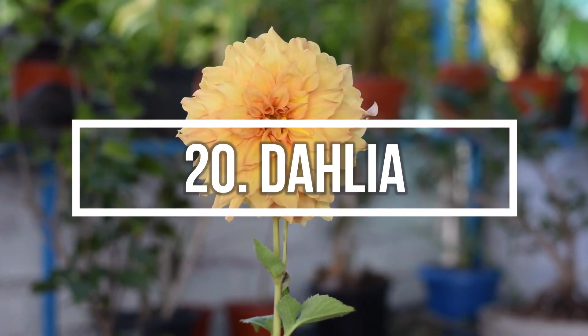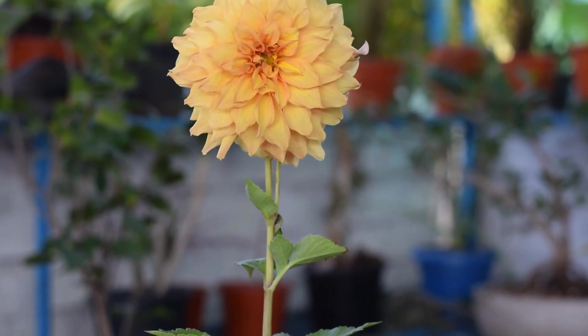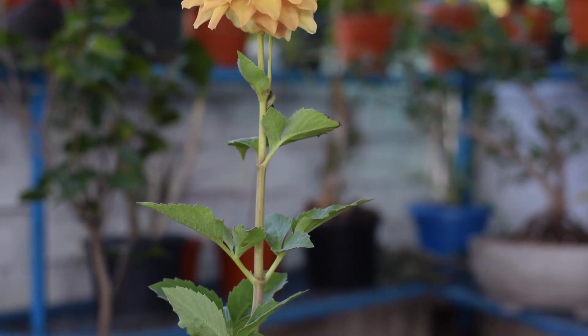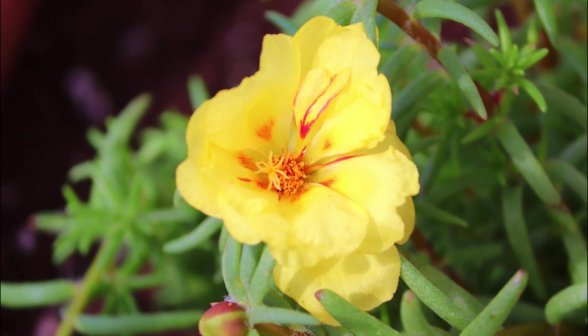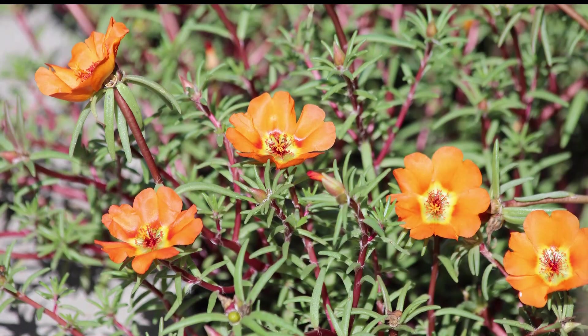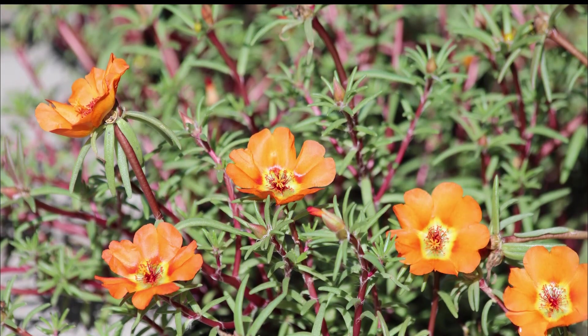Number 20: Dahlia. Whether it's yellow, red, white, orange, or purple, the big radiant dahlia blooms look amazing in any color. Number 21: Portulaca. A great choice for warm climate gardeners, you can grow them as annuals in cold climates. Some of its common names are 10 o'clock, Mexican Rose, Moss Rose, and Office Time.